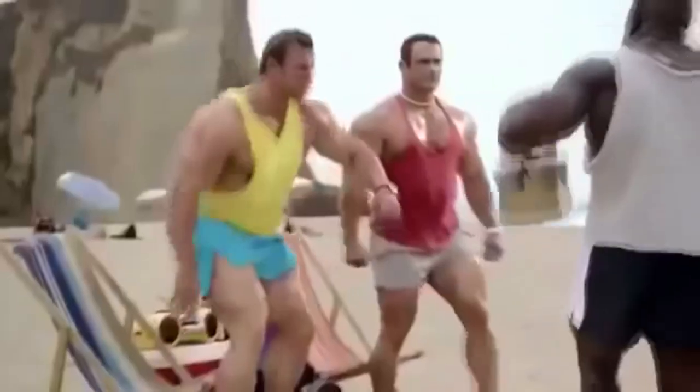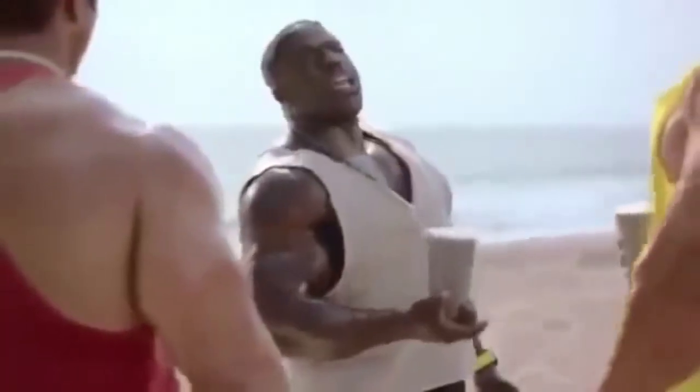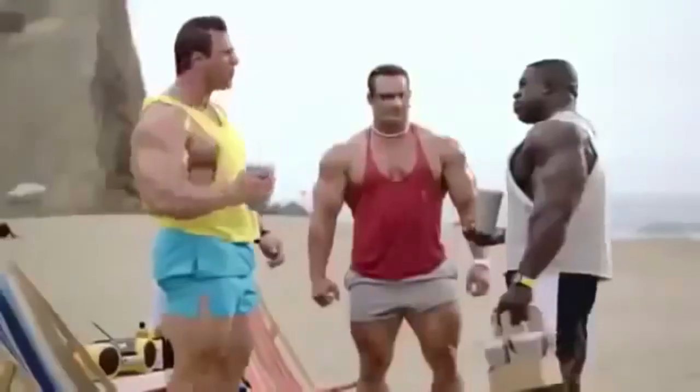Hey, I got you guys a protein shake. Awesome, I love protein. I know you love protein. I love protein too. Protein rocks.